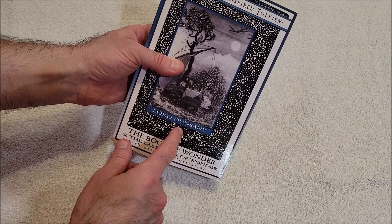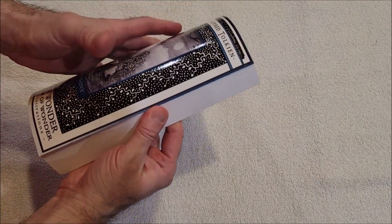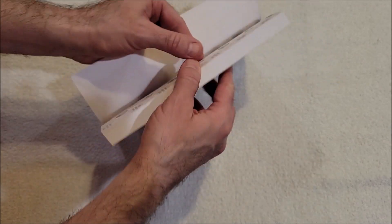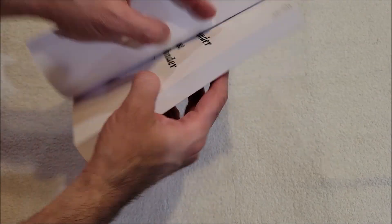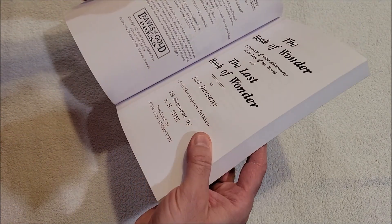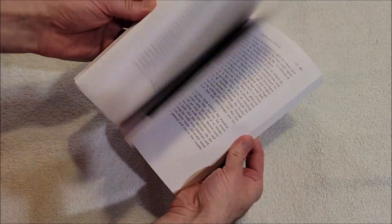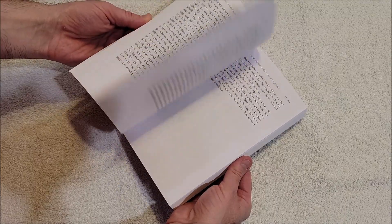This is Lord Dunsany. I got interested in this because it smells great. This is a print on demand — Professor's Bookshelf, 2018. This might be a print on demand... yeah, look at that. That looks terrible, that's disappointing.